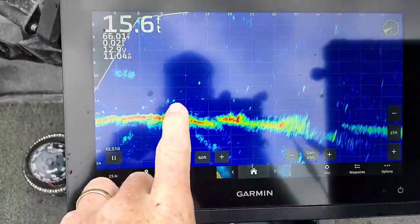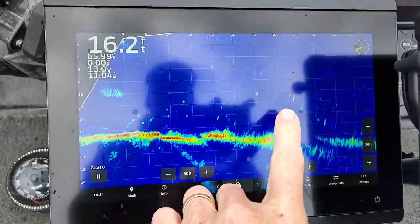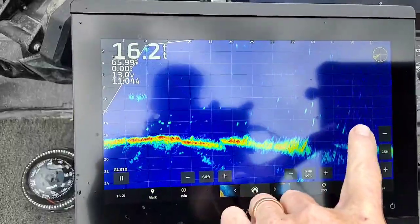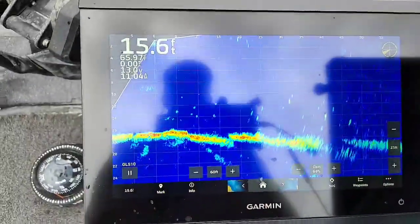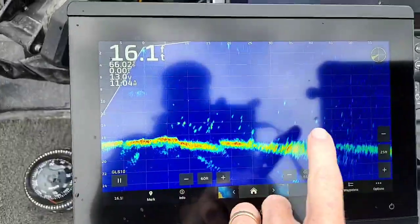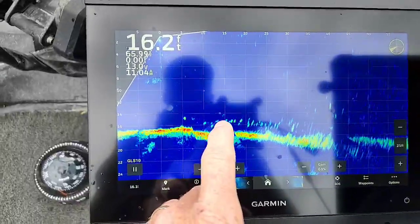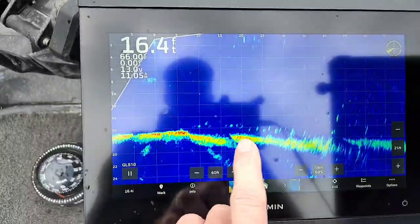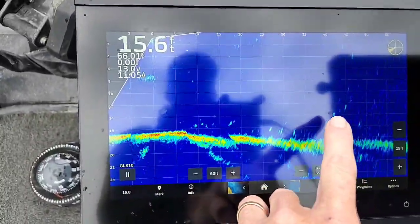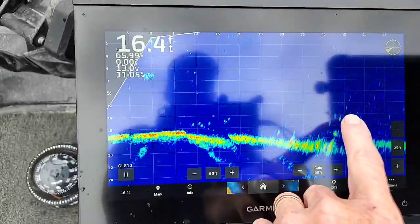Can you see all this? So this is a 16-foot rock shoal and it's just covered in bluegills. They all just moved — there's something down here, you know, a walleye or a muskie hopefully feeding on these bluegills.